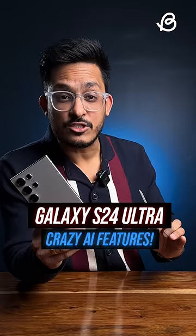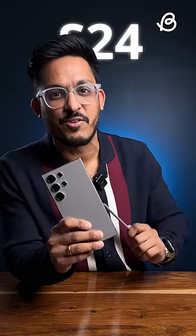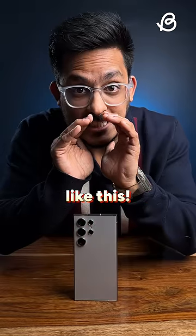Here are 5 crazy AI features of the Samsung Galaxy S24 Ultra. Apple fans are not gonna like this.